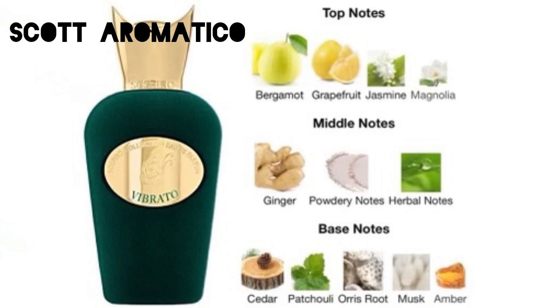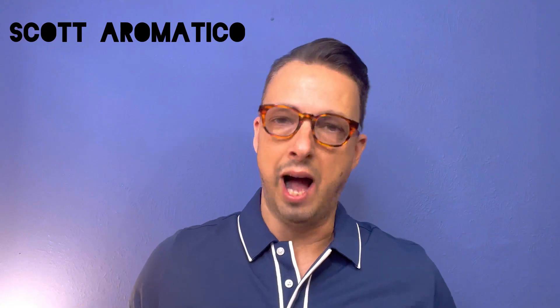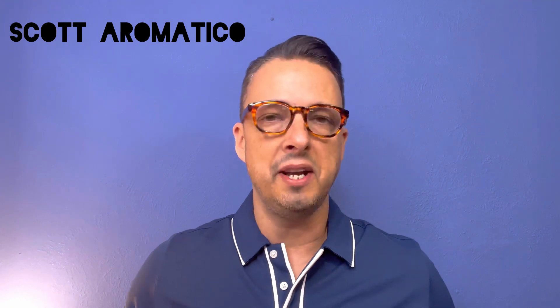I'll put them on the screen. In the top, we've got bergamot, grapefruit, jasmine, and magnolia. In the mid, we have ginger, powdery notes, and herbal notes. In the base, we have cedar, patchouli, orris root, musk, and amber. You can see where the freshness and the sweetness comes from on the top — that bergamot and grapefruit. In the mid, you've got that ginger kick, powdery notes, a little bit of herbalness, and then jasmine and magnolia all working in beautiful harmony. In the base, you have that dry cedar, beautiful patchouli, and orris root helping give it a powderiness as well, with the musk and amber — just absolutely amazing.